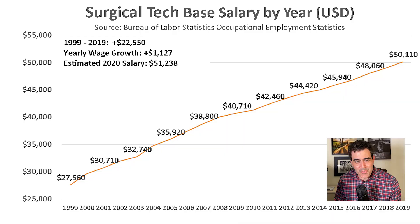So what is the average salary of a surgical tech? This data is from the Bureau of Labor Statistics — it doesn't include tips, benefits, and other forms of compensation, only base salaries. In 1999, the Bureau of Labor Statistics recorded $27,560 as the average base salary for surgical techs. Two decades later in 2019, this average base salary increased to $50,110, so wages grew by $23,000 from 1999 to 2019.